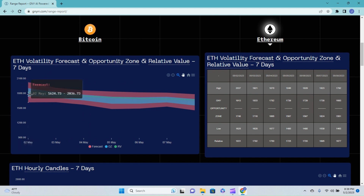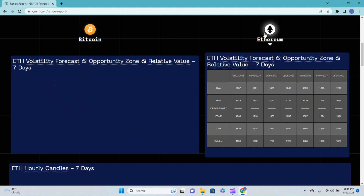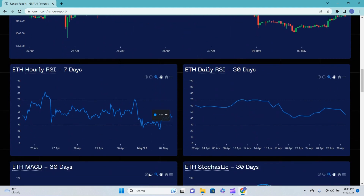Another thing I'd like to point out — and I've mentioned this in the past couple of videos — is the location of the relative value line in comparison to the forecast and opportunity zone, and you can see the difference compared to Bitcoin. Looking at the hourly RSI over seven days, we're just coming up out of that underbought area, still under 50, only at a 42 right now, however we are pushing up and putting in higher highs and higher lows. The daily RSI over 30 days is showing us that our trend is starting to wear off slightly.